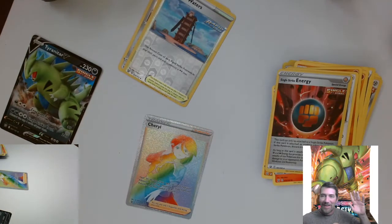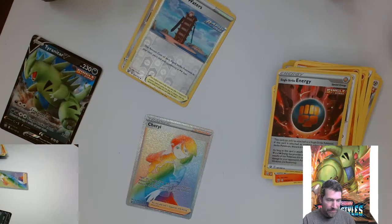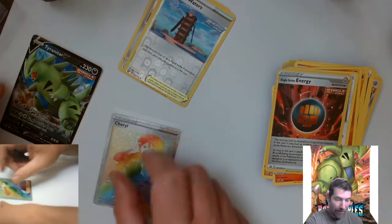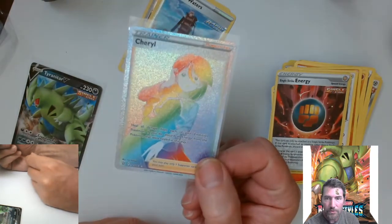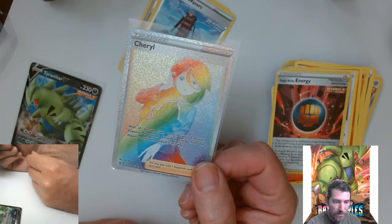Let me get that sleeved up. Let's put the Tyranitar V in a top loader too. Nice. See, if you pick the right packs off the rack you don't need to buy them all. That's a hot one boys and girls — that's a hot one. Centering looks good too.